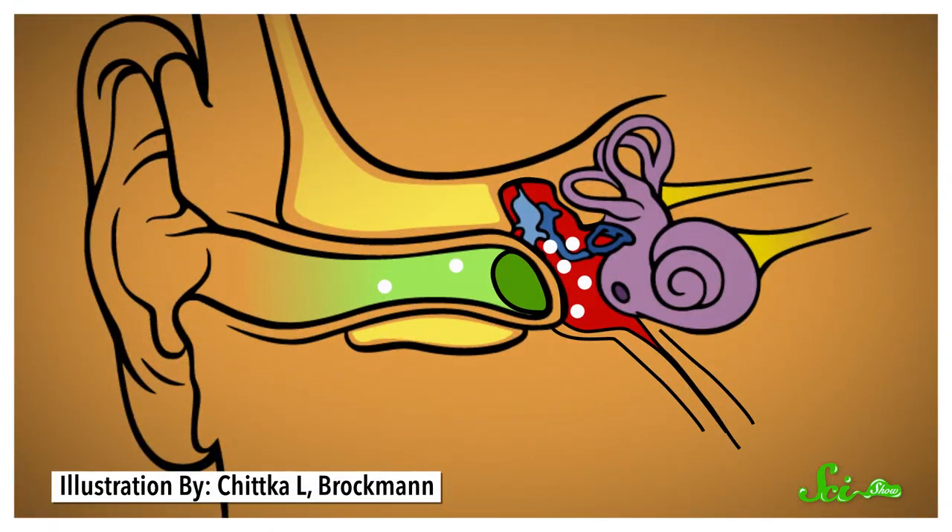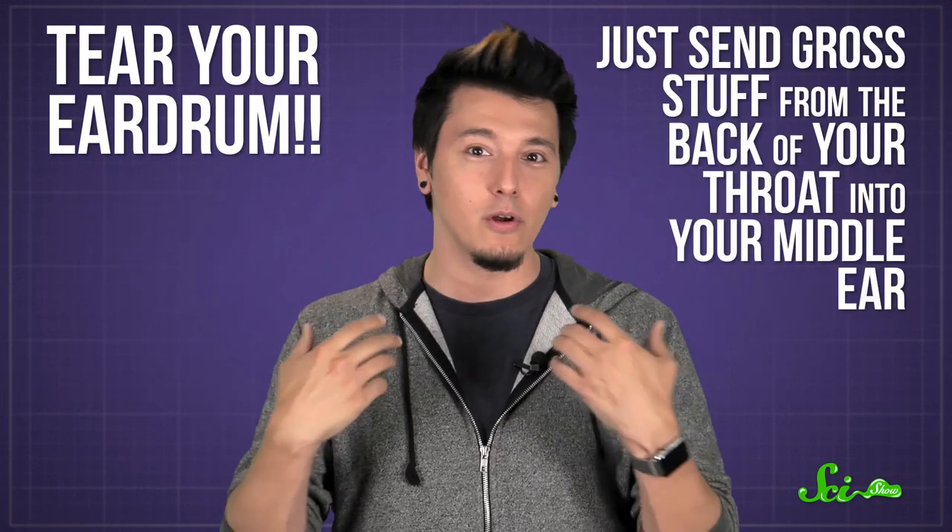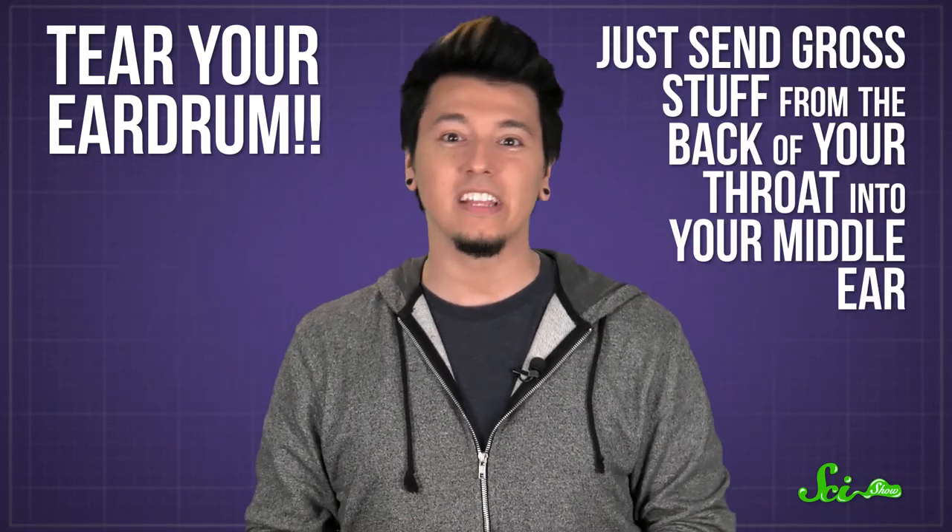So when you chew gum, or swallow really hard, or yawn, you're trying to open up your eustachian tube so the air in the middle ear can have the same pressure as the airplane cabin. The rush of air into or out of your middle ear and your eardrum adjusting a little bit is the pop you hear. Doctors recommend being careful about holding your nose and blowing, though, because if you blow too much air through your eustachian tubes, you could tear your eardrum, or just send gross stuff from the back of your throat into your middle ear. But a really gentle blow or swallow to pop your ears on an airplane is totally normal and healthy. And it has nothing to do with popping your actual eardrum, because that would hurt.